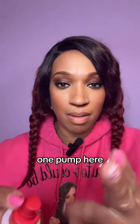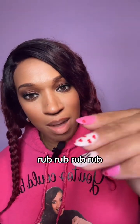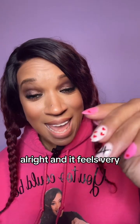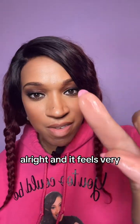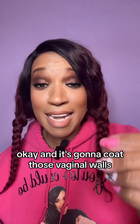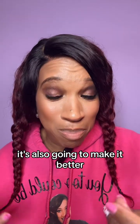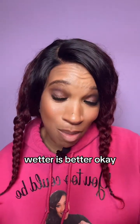There's a reason why it's called Just Like Me, because it really feels just like you. One pump here — look at how thick that is. Rub it in, and it feels very, very natural. It feels just like you. And it's going to coat those vaginal walls. Wetter is better.